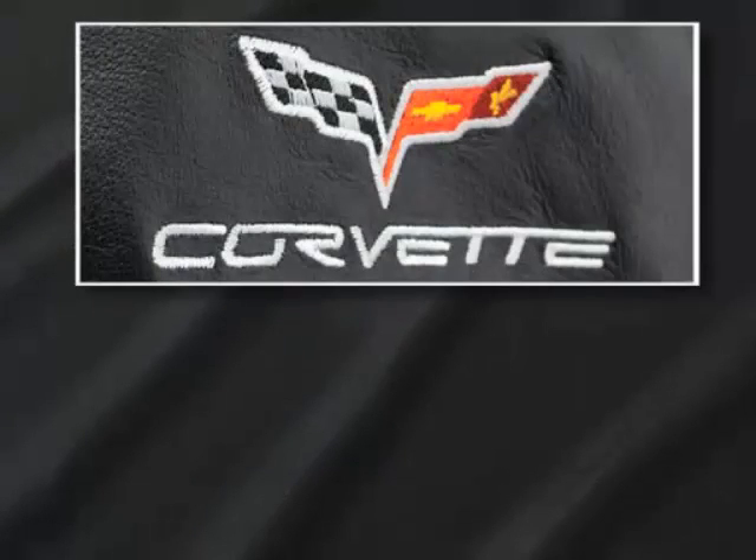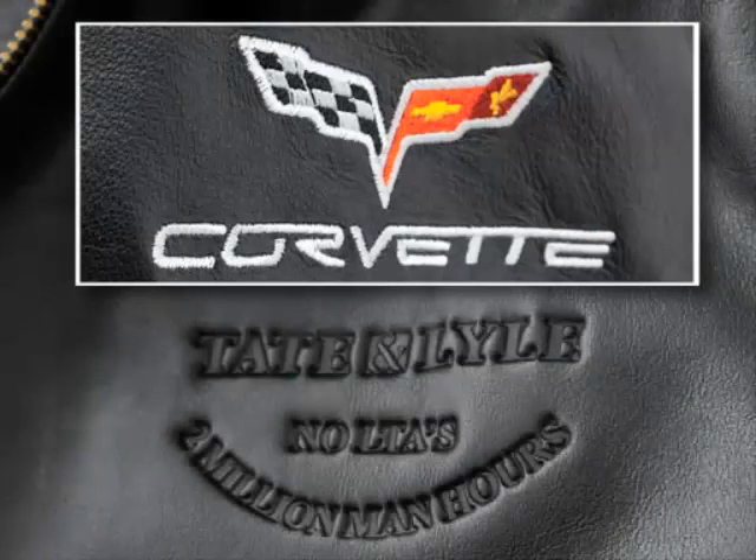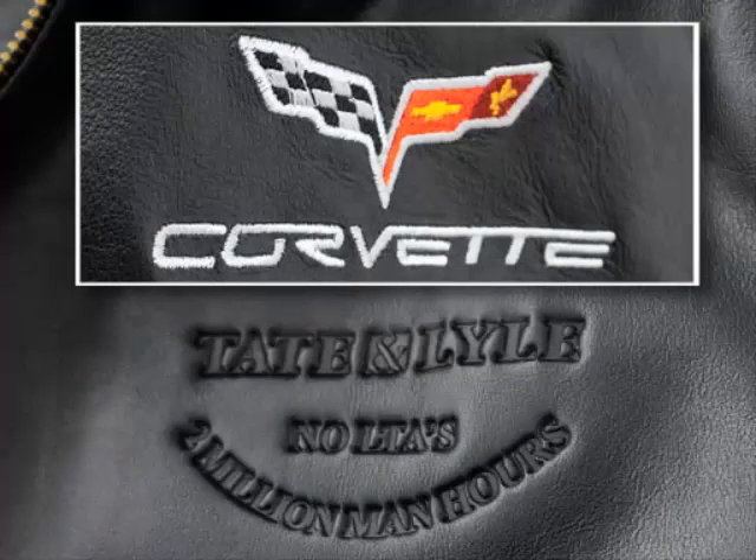Whether you're interested in using our embroidery option and the three-dimensional characteristics of thread, or the detailed impressions created from the heat and pressure of our debossing dies, our expert decorators will make sure your brand is a reflection of the qualities it symbolizes.